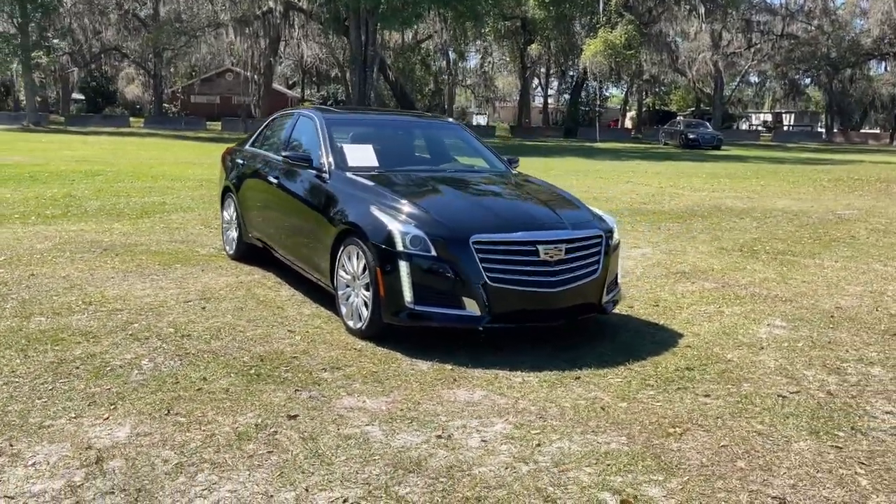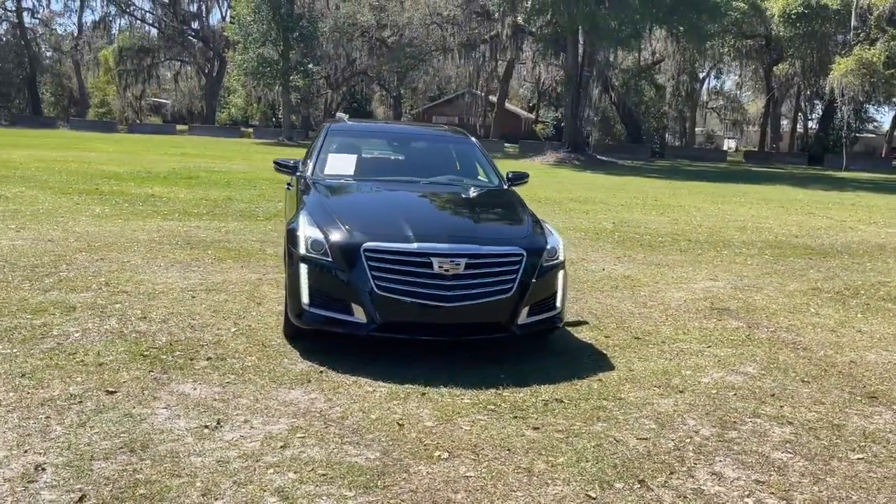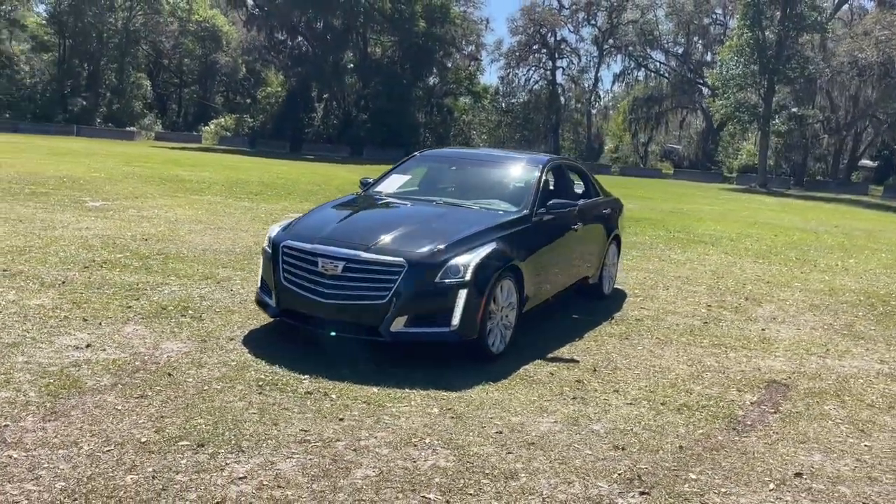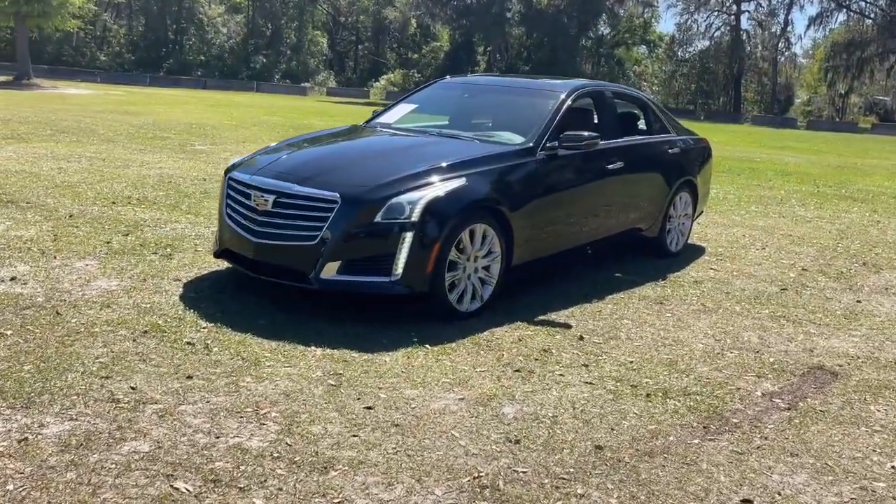This could be the car for you. The 2019 Cadillac CTS. With less than 20,000 miles on the odometer, this vehicle stands out from the rest.